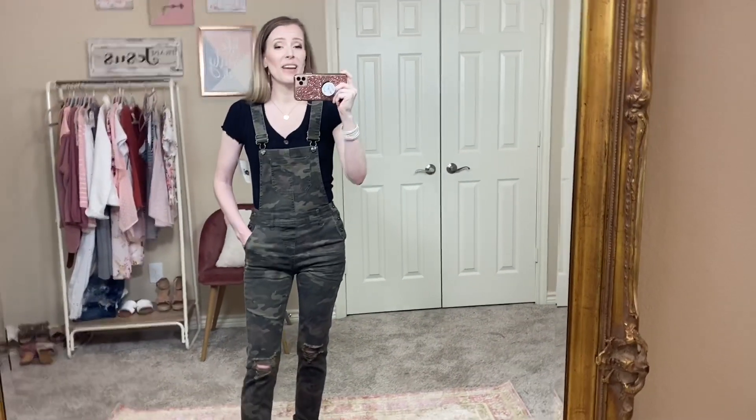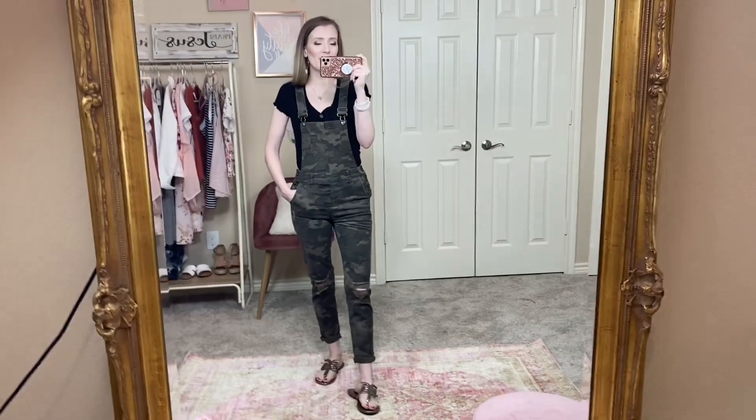I just had to share these with you guys — I thought they were so cute when I saw them online. I hadn't had overalls in forever. Alright you guys, that was everything I had to share with you. If you enjoyed this video, please give it a thumbs up and subscribe to my channel down below. Everything is listed in the description box below the title of this video if you want to shop, and I will see you guys in my next video.